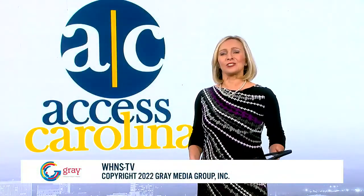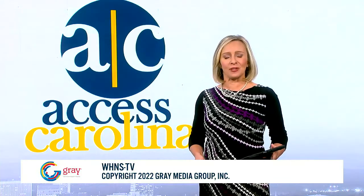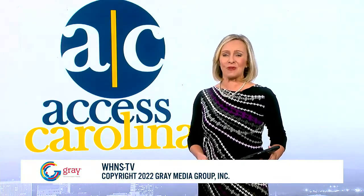Thank you so much for watching this special edition of Access Carolina. We hope you've enjoyed seeing some of these favorite moments. Be sure to tune in weekdays at 10 a.m. for more.